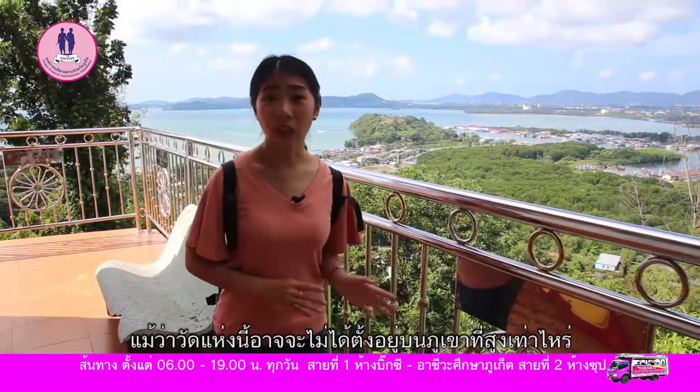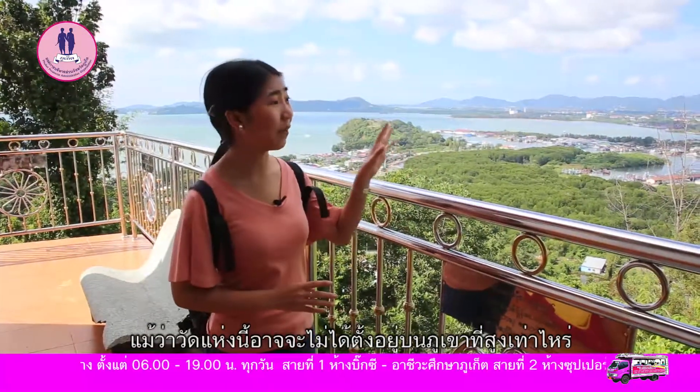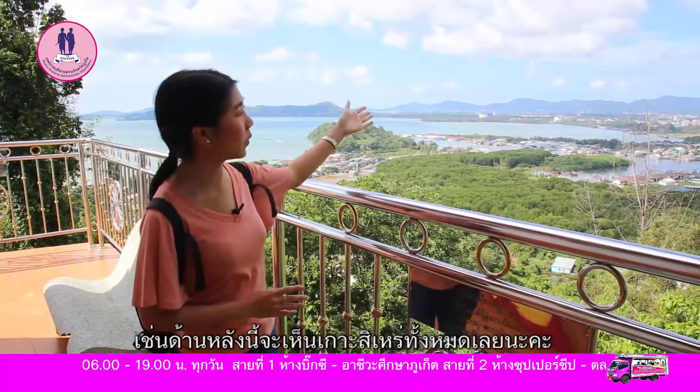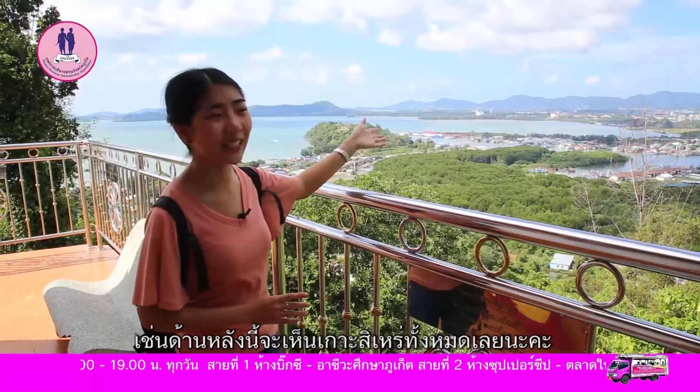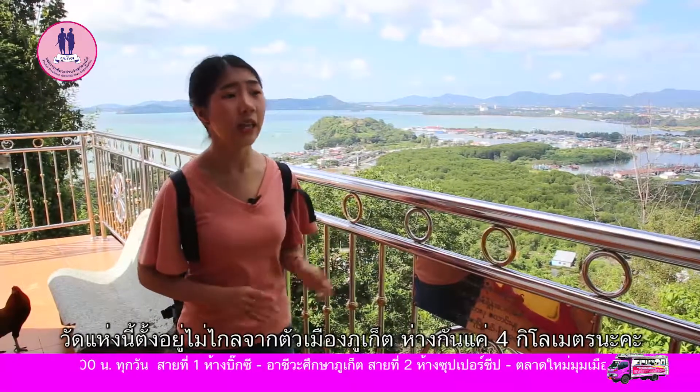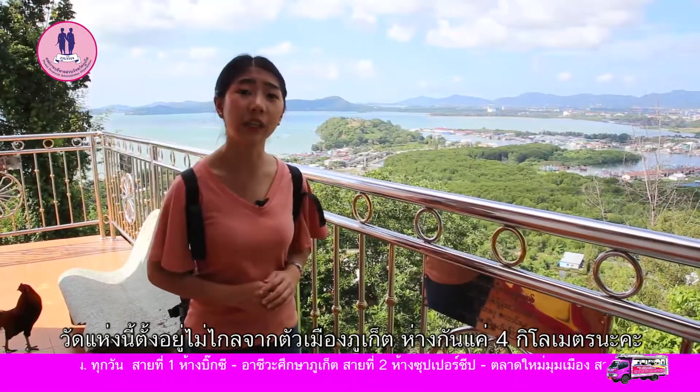Although the temple does not sit on a big queue, there are some lovely views all around. For example, here is the view of Godzirui or Sirei Island. The temple is not far from the town — it is only 4 kilometers from Phuket town.